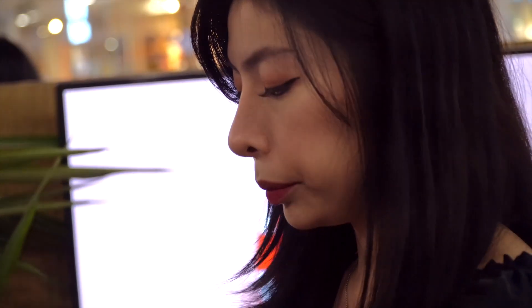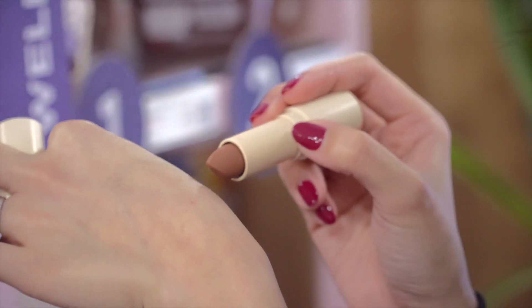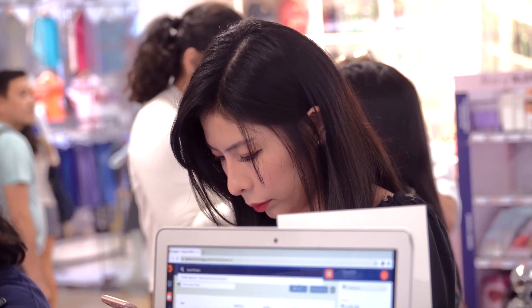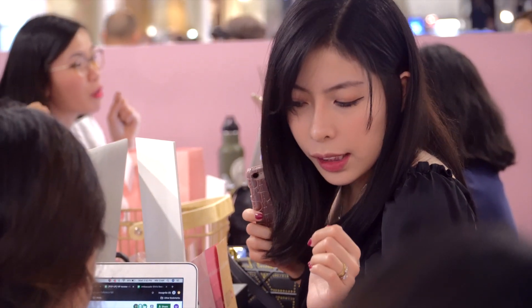As of now, ito palang yung mga nakuha ko and I'm still checking out. And after the shopping, of course, ipapaligta ko sa inyo kung ano yung mga makukuha ko and we will do a mini haul.